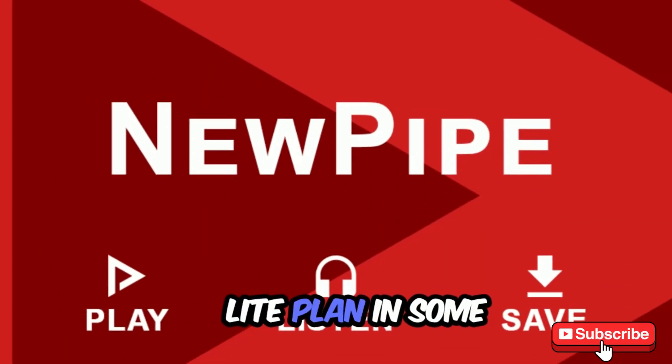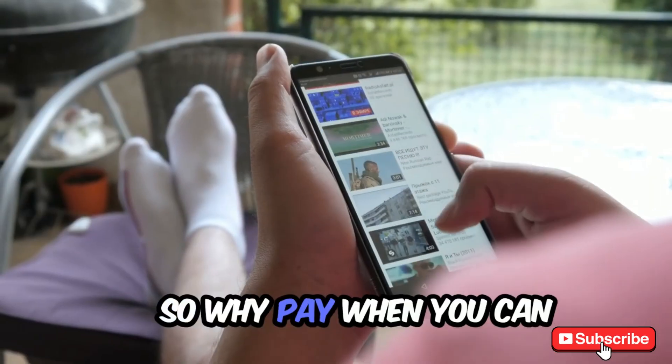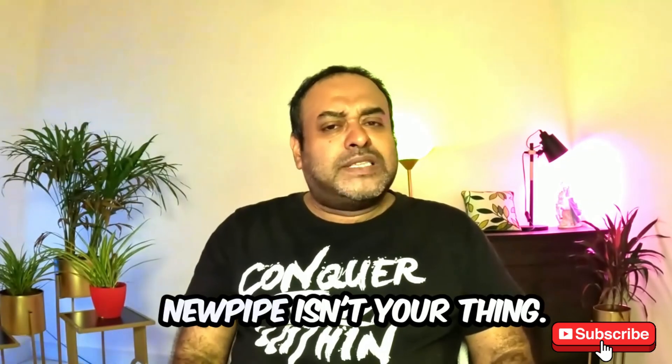And while YouTube is testing a Premium-like plan in some countries for $8.99, it still has ads. So why pay when you can get everything for free?